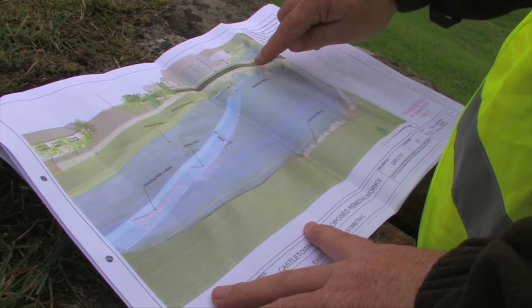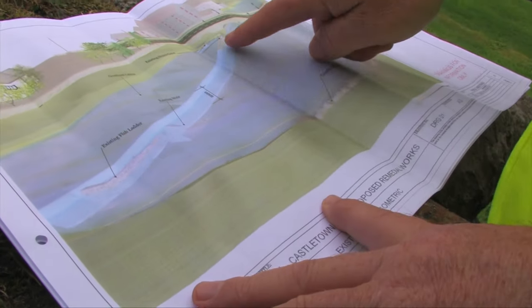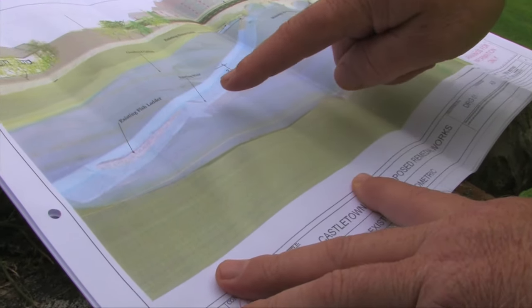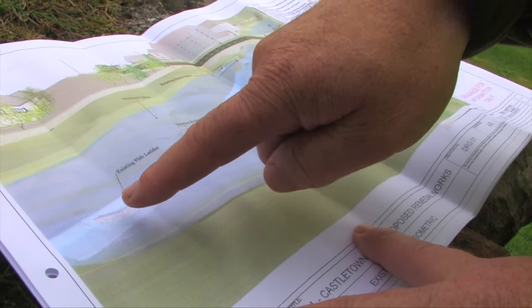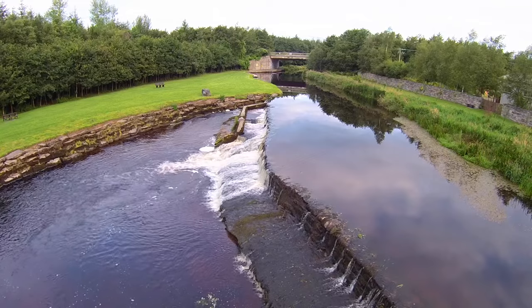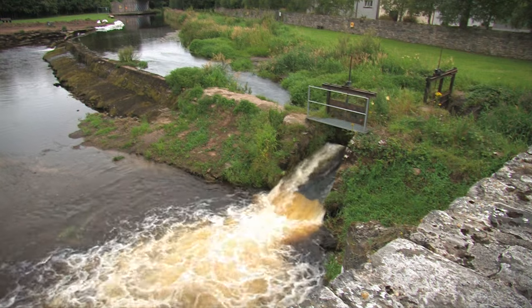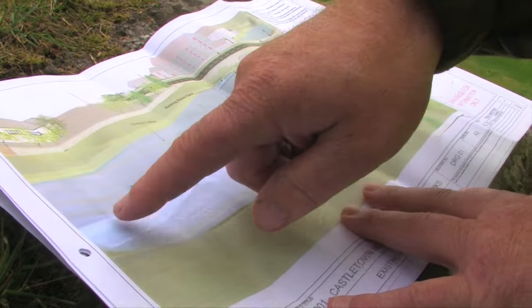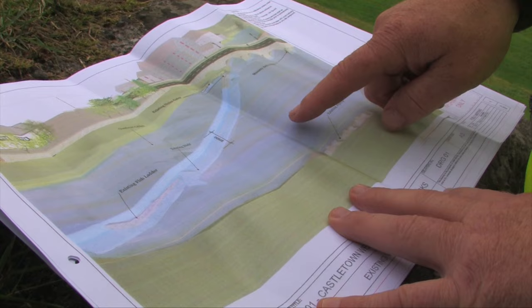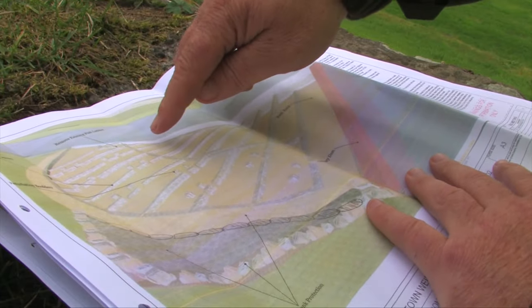This again is the road bridge, that's our mill, and this is the weir along here. This gives us the height of the weir, and this is the existing fish pass. There are overhead cables along here that we have to take account of for health and safety reasons, and there are existing sluice gates here. Our fish pass is going to start here and come down in this fashion — the existing fish pass is now gone.